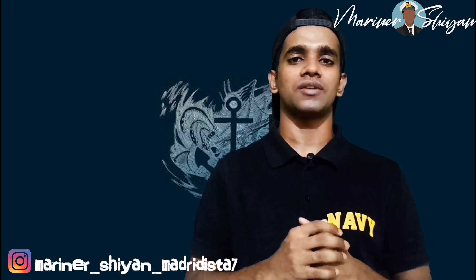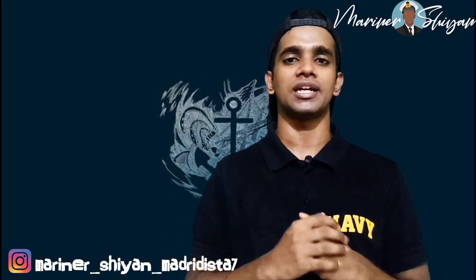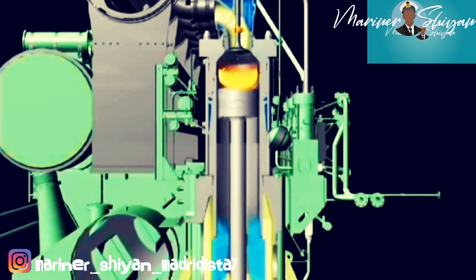The journey of the piston from TDC and back to TDC — that is the 2 stroke engine. In this, there occur 2 processes: that is compression and expansion. Both processes occur once in the cycle.